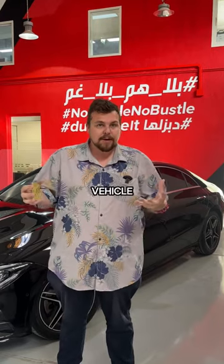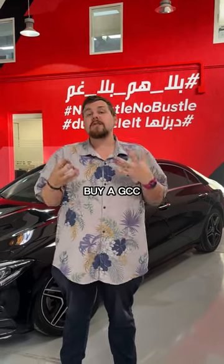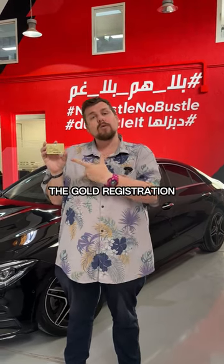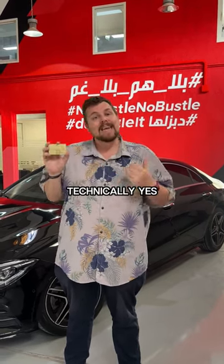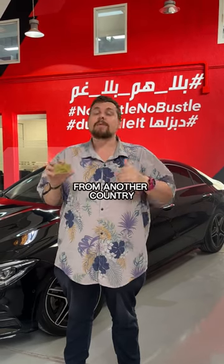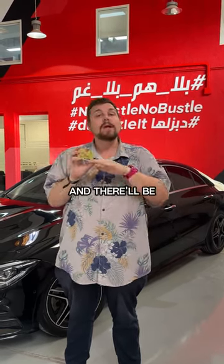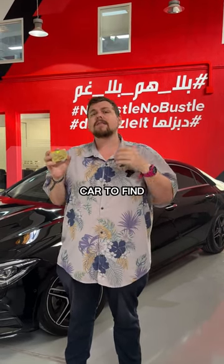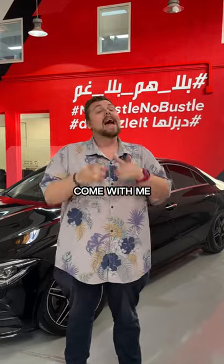How can you tell the regional specs of a vehicle? If you're buying a car and you want to buy a GCC-spec car, how can you tell? Can you tell by the Mulkiya or the gold registration card? Technically yes, because if the car is imported from another country, the engine number will be nil and there will be no number there. But is there another way of looking at the car to find out? Come with me and let me show you.